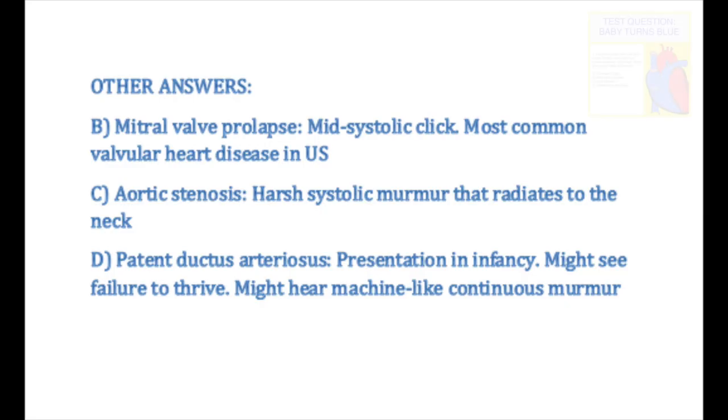Now let's talk about the other answer choices. Mitral valve prolapse is actually one of the most common valvular heart diseases in the United States — some people don't even have symptoms and don't realize they have it. Aortic stenosis is more serious, as it involves blocking blood flow to the rest of the body. Patent ductus arteriosus is seen in infancy, where a part of the heart that's supposed to close soon after birth doesn't.